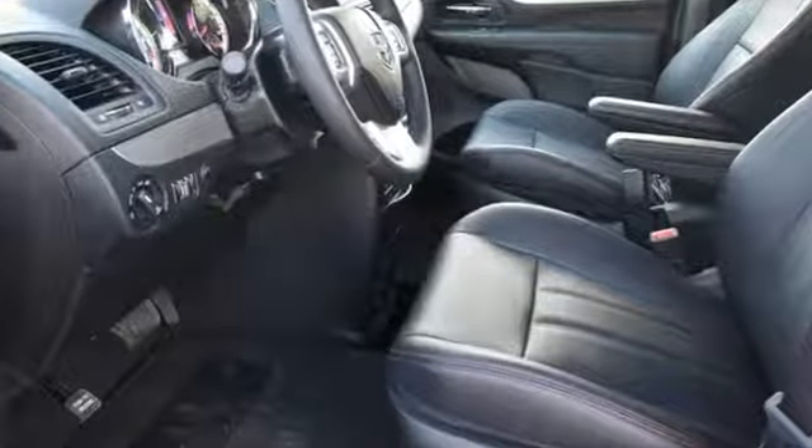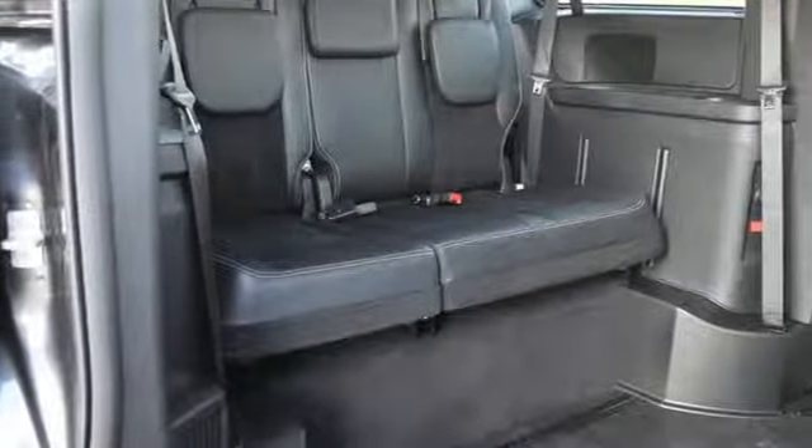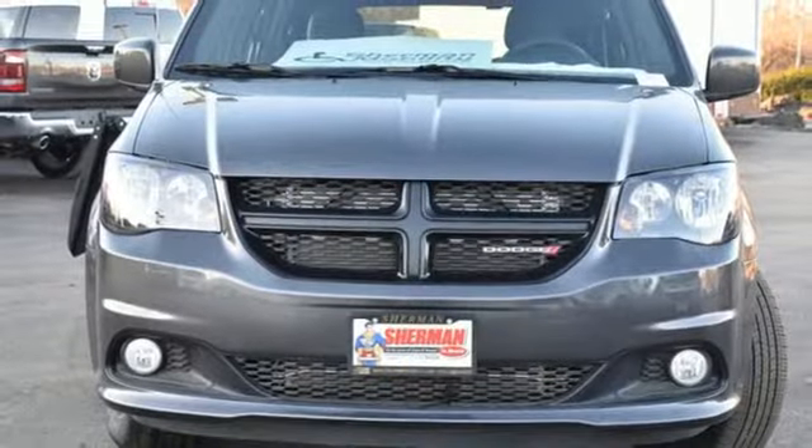It's well equipped with the features you need: external memory control, remote engine start, dual zone climate control, and 3 12-volt power outlets.